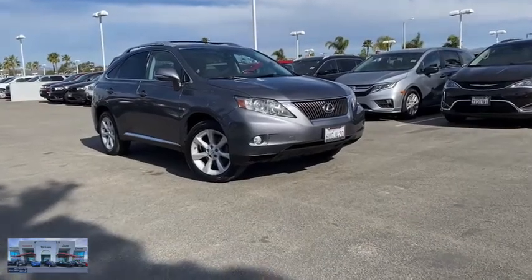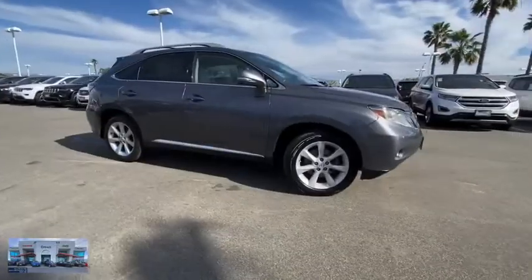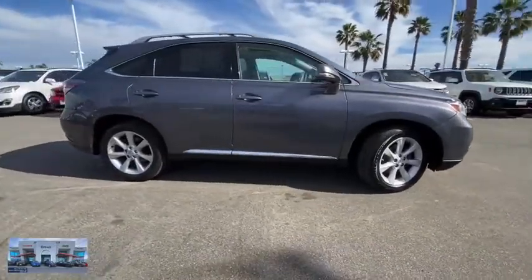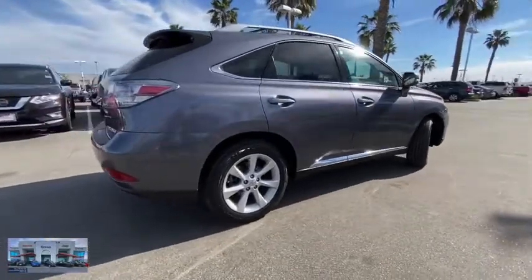Make a great choice today with the 2012 Lexus RX 350. The RX 350 offers a driver-inspired design and intuitive technology that puts you in total control of your interior.